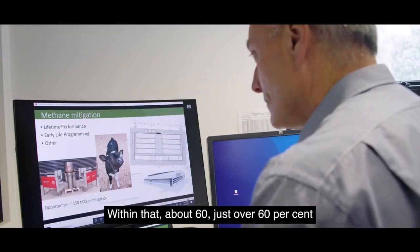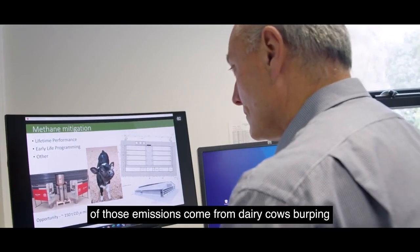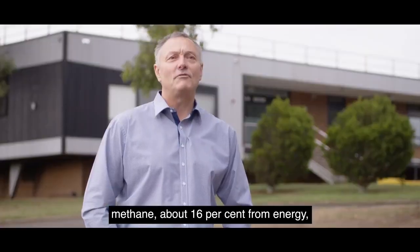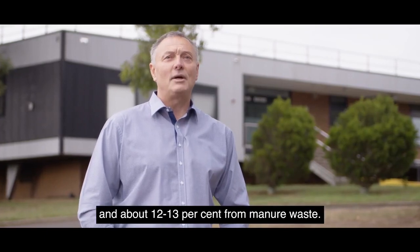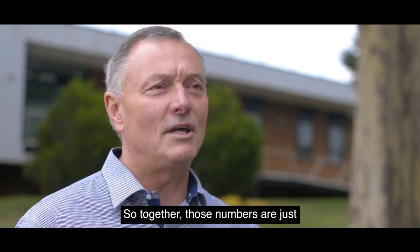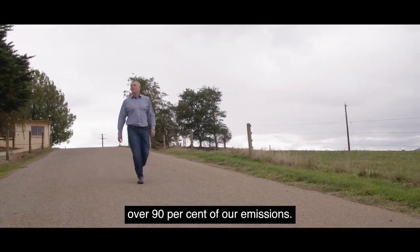Within that, just over 60% of those emissions come from dairy cows burping methane, about 16% from energy, and about 12-13% from manure waste. Together those numbers are just over 90% of our emissions.